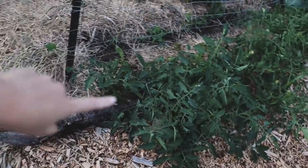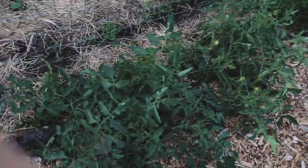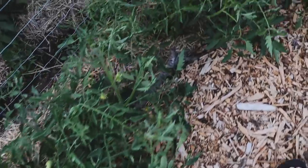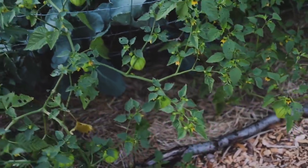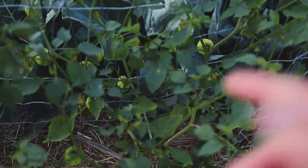Then I have these straggler tomatoes that I need to tie up to the trellis and prune. I think I have three or four - they've got lots of little fruit. Tomatoes, tomatoes. And then we have some lovely tomatillos. I've got four tomatillos and there's lots of fruit forming on them. They're so cool.